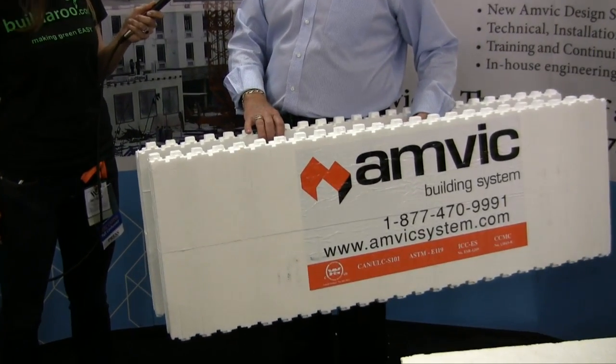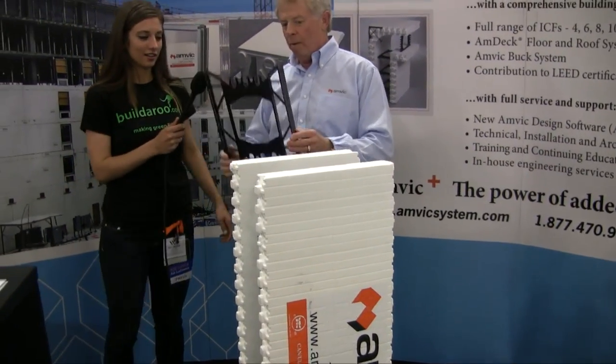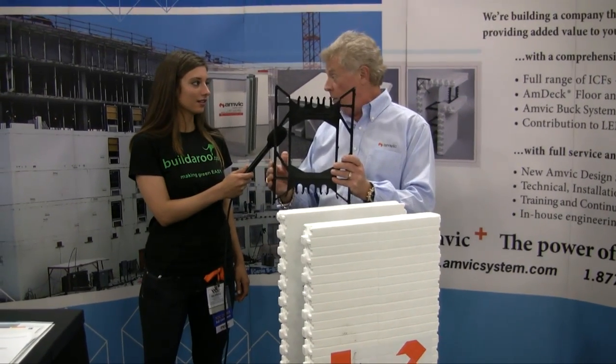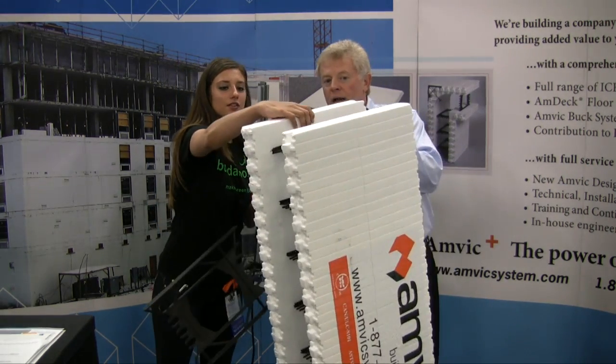Why is it environmentally friendly? I'm sure you're going to ask me. The components of the ICF wall system are made of the web, which is 100% post-recycled material, which by weight makes this product a 60% recycled material.